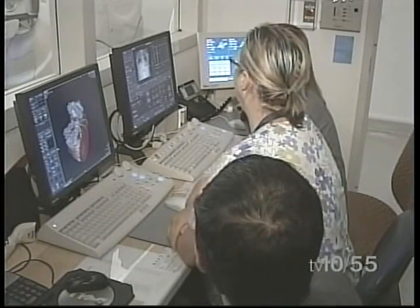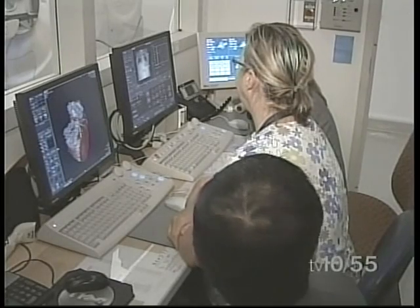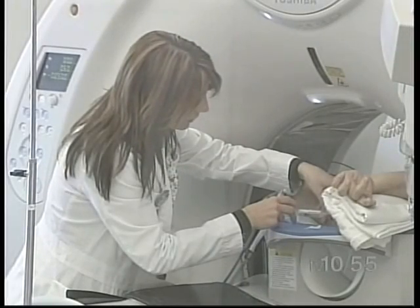This is truly state-of-the-art technology. We're able to visualize in a single heartbeat the most amazing pictures of the coronary arteries. And the dose of radiation that you're getting with this is significantly reduced because you're acquiring the whole scan in one heartbeat.